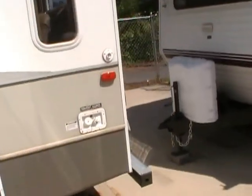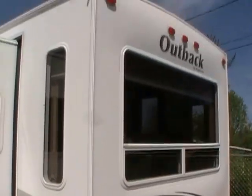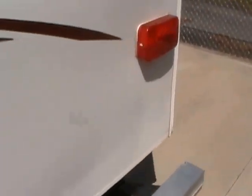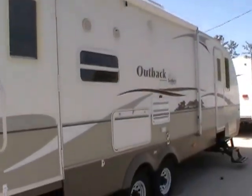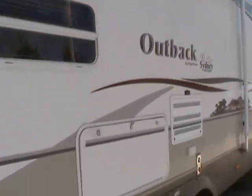It's self-contained with all factory holding tanks and rear stabilizer jacks. Lots of windows and a large patio awning. Two entry doors — one to the front bedroom, one to the rear lounge. It's got a CD stereo with inside and outside speakers and upgrade exterior lights.